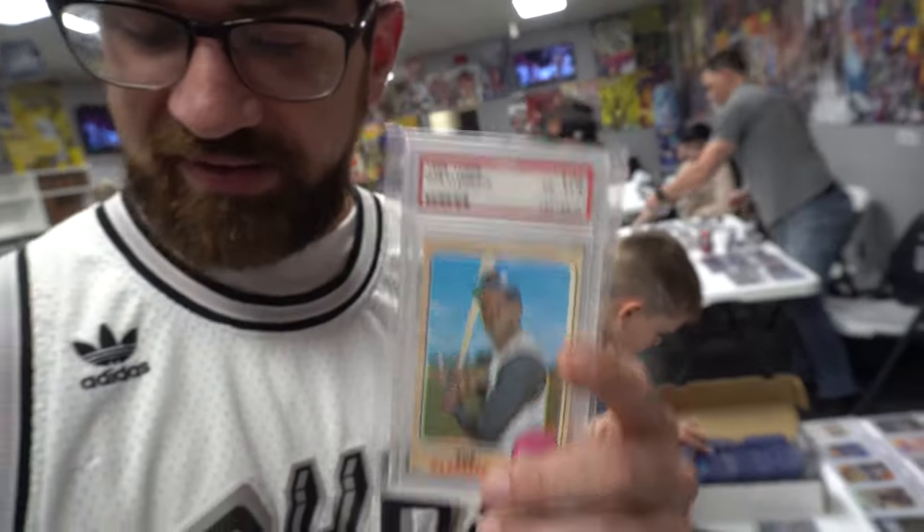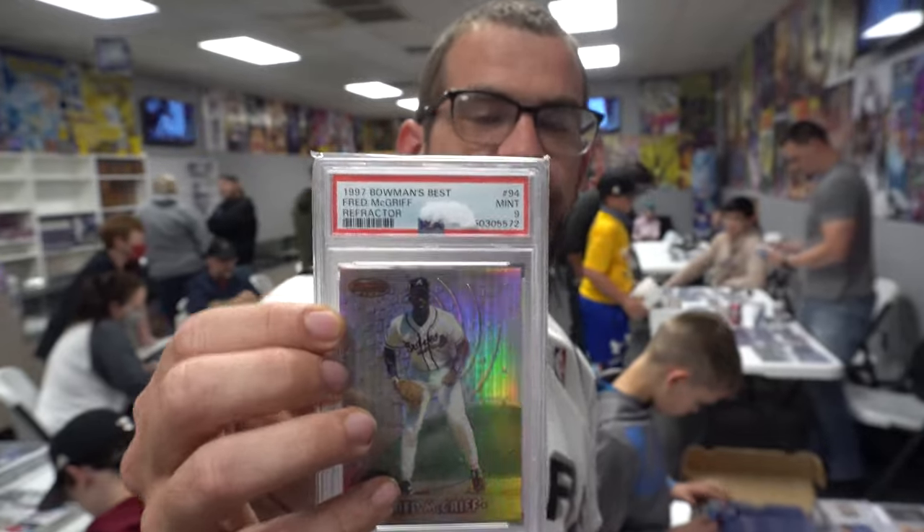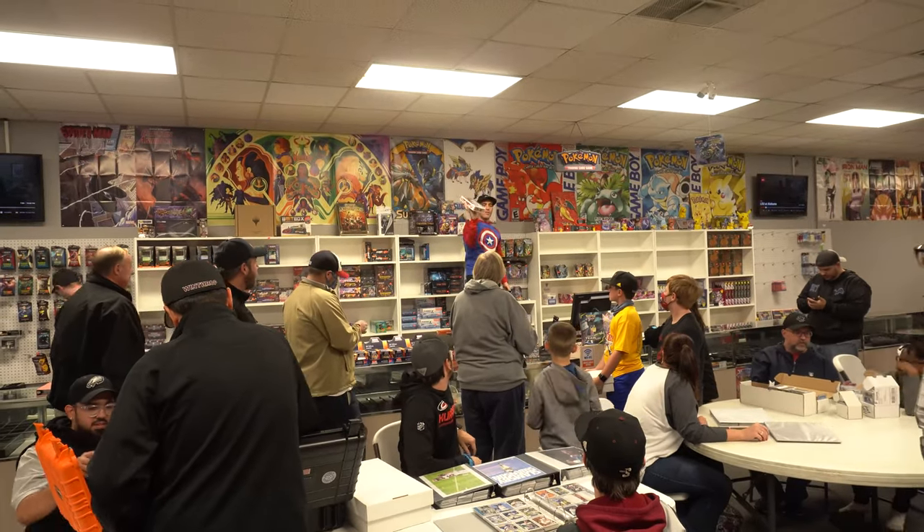We're here with Paul at trade night. I picked two cards for my box — a 1968 Topps Roberto Clemente and a '97 Bowman Best Refractor Fred McGriff. In return I'm getting a Tom Brady rookie and a Deion Sanders from Score SGC 8.5.